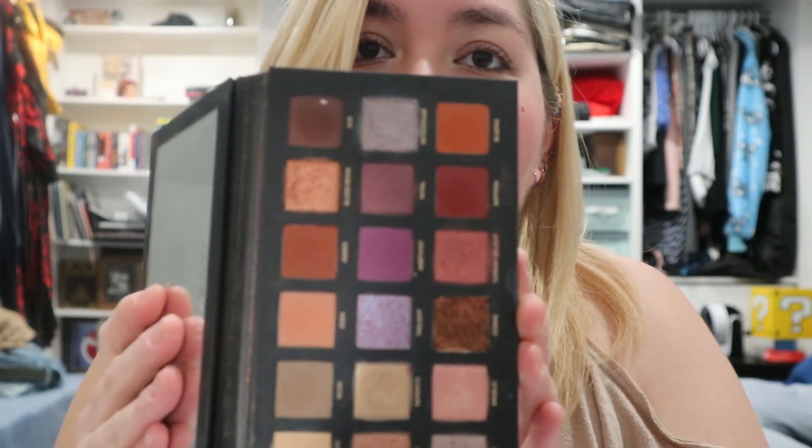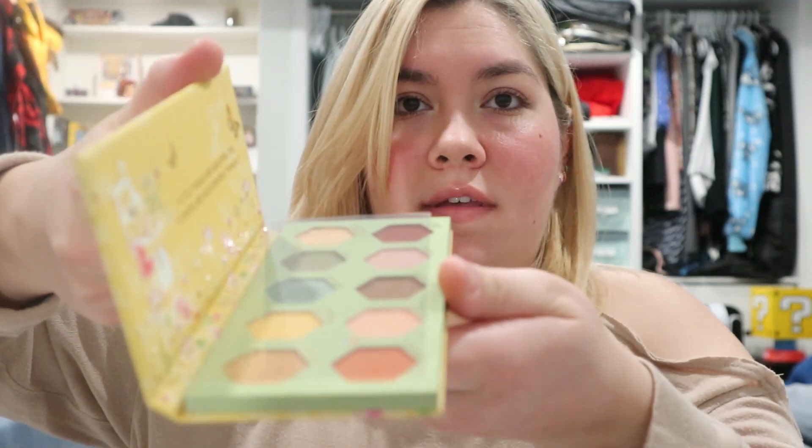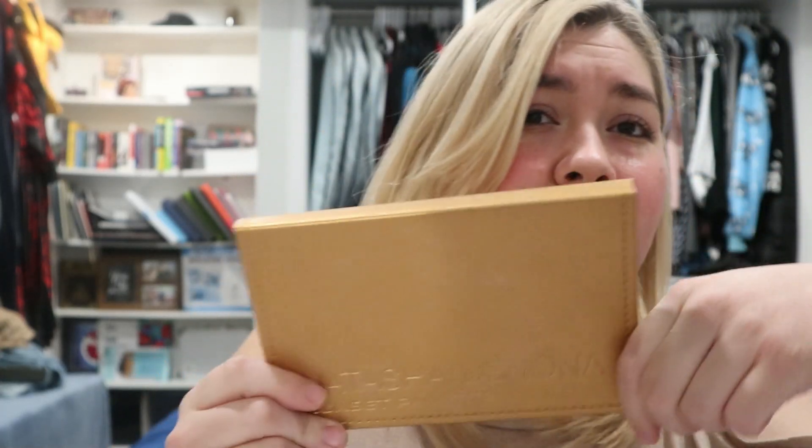My ColourPop Winnie the Pooh palette — my husband just got this for our anniversary and I will not be throwing this out. It's brand new and I haven't even gotten into it yet. It's super pretty — the packaging is gorgeous and the shadows inside look really pretty. I loved the Mandalorian one, so I'm assuming I'll love this too. It's definitely staying. The Natasha Denona Sunset Palette is 100% staying — I've had it for a while but I'm not giving it up.